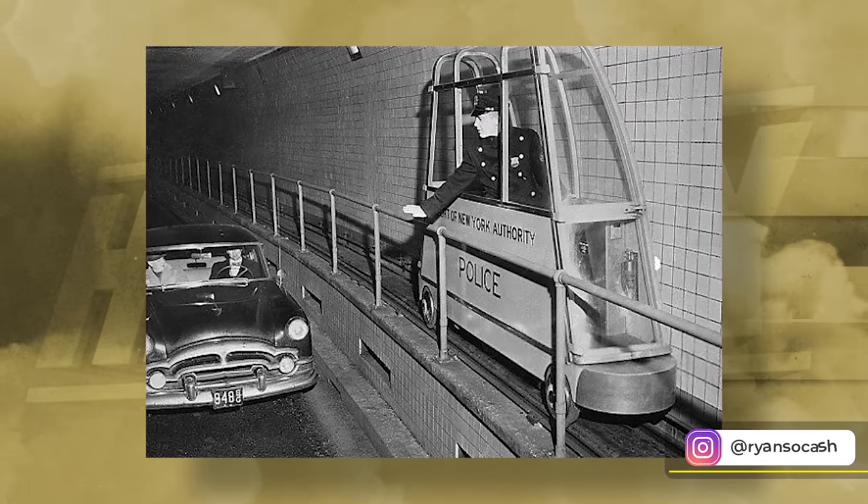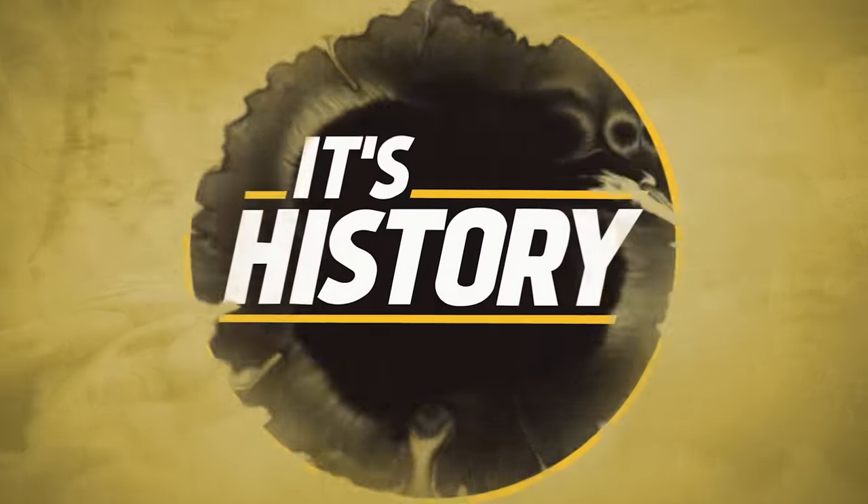I'm your host, Ryan Sokash, and you're watching It's History. The rise of the automobile changed many things about the way people traveled to and around Manhattan, requiring a small army of police to hold order in the city. Still, given the fact that with tunnels, people could now cross independently, the city's landscape and architecture was forever altered.